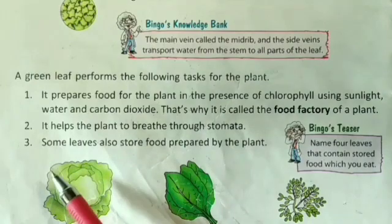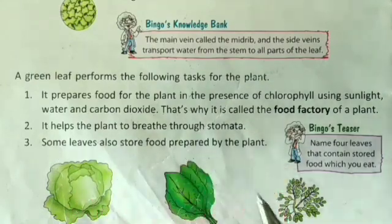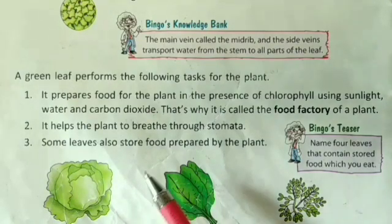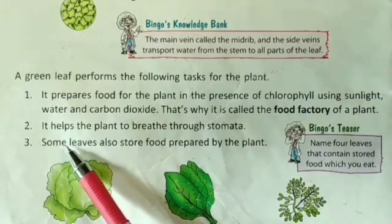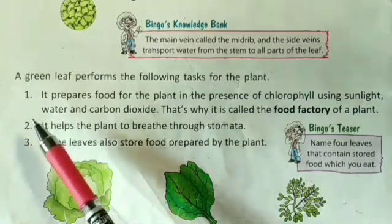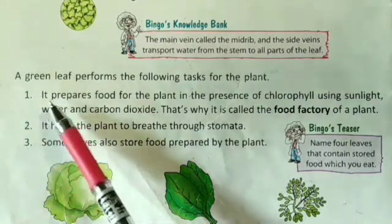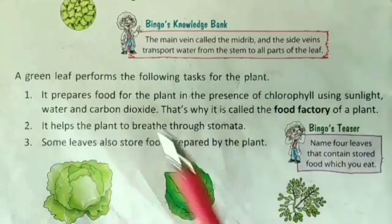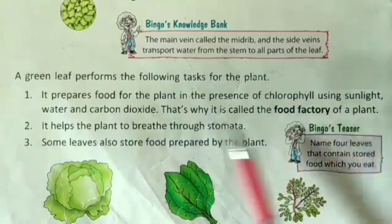Third, some leaves also store food prepared by the plant. The answer has three points: one, two, three. That is why the leaf is called the food factory of the plant.